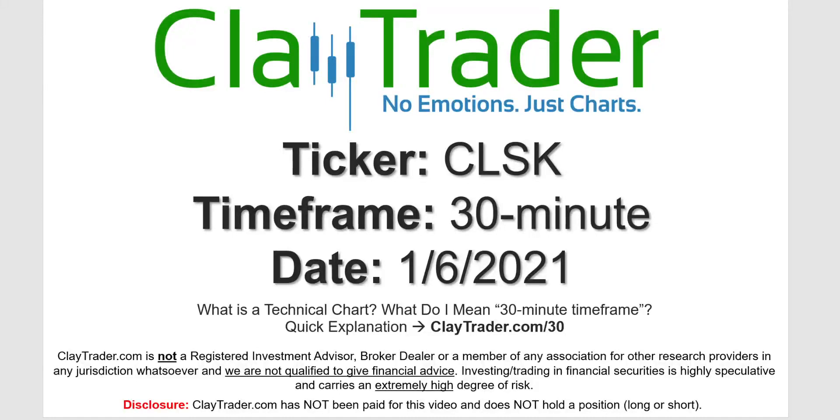Hey, it's Clay and this will be a video chart on ticker symbol CLSK. We will take a look at the 30 minute timeframe. Not sure what I mean by 30 minute — I do offer an explanation video at that link.